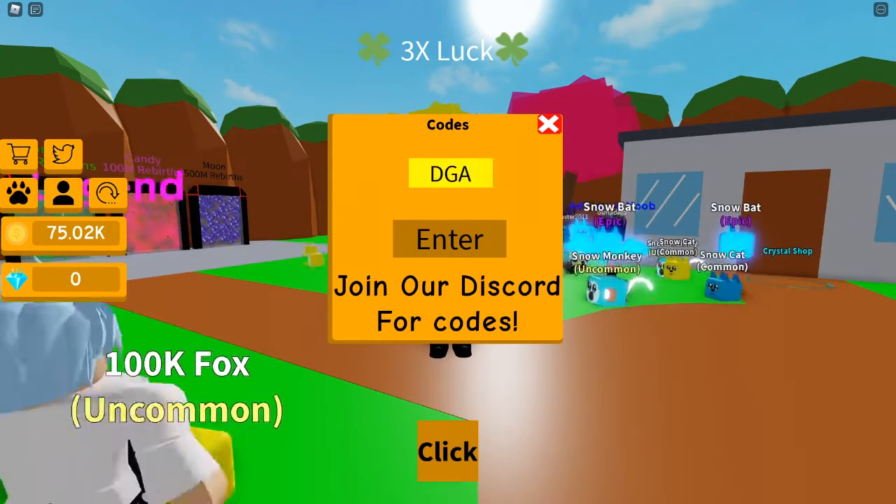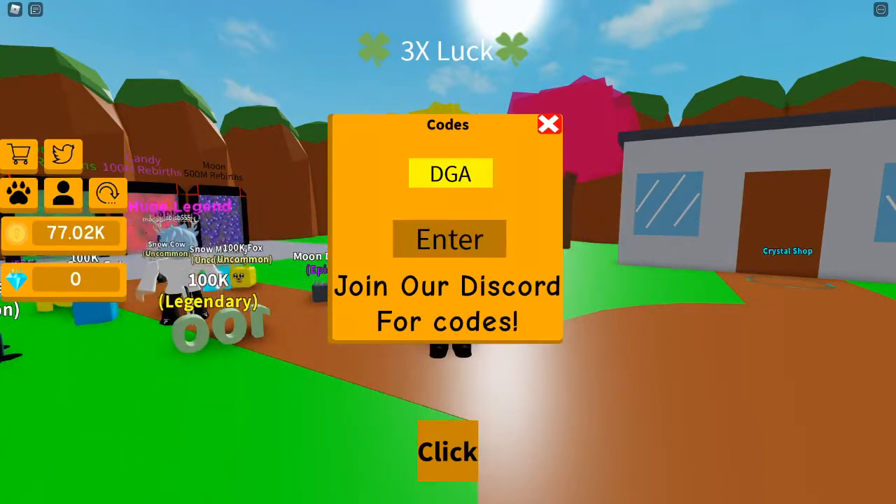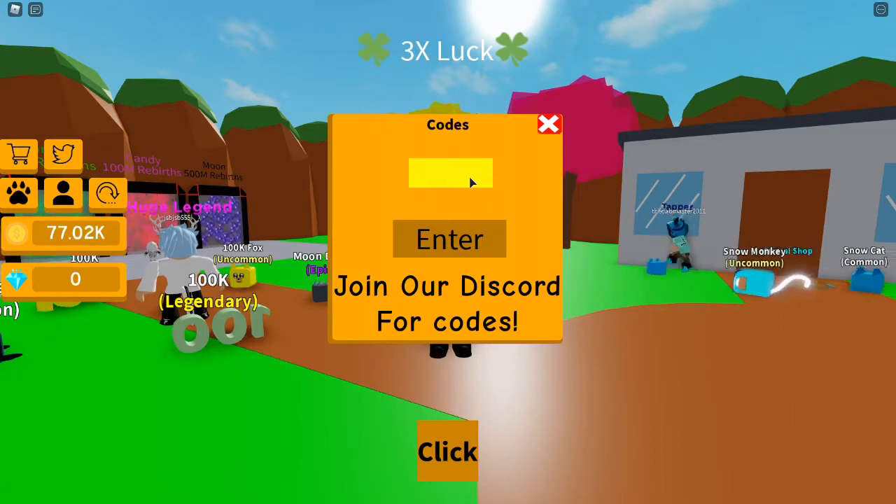Next one is DGA — just like this guys — and enter. This one redeems points and can give you guys even more points, which is super awesome. Next one is going to be 'sheep' — just like this everybody — and enter. This code right here is going to give you guys even more points.